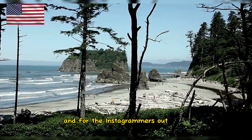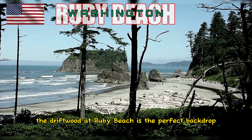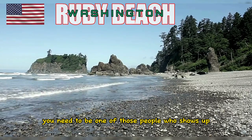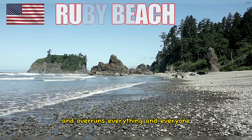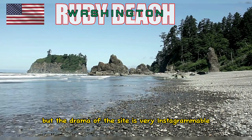For the Instagrammers out there, the driftwood at Ruby Beach is the perfect backdrop for a photo shoot. We're not saying that you need to be one of those people who shows up and overruns everything and everyone, but the drama of the site is very Instagrammable.